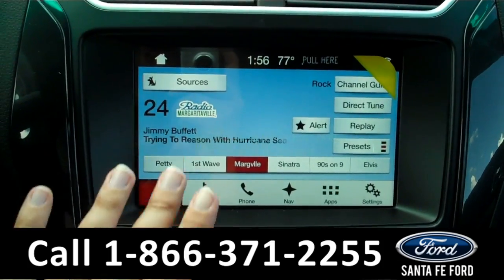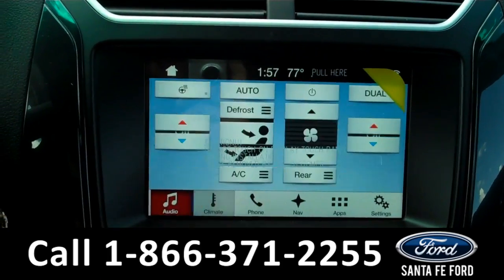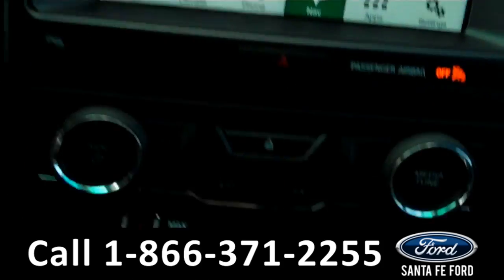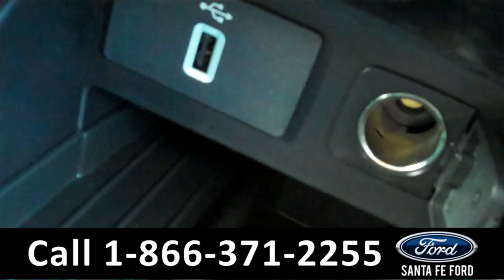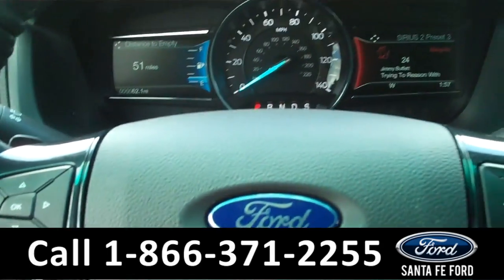You have a touchscreen display, AM-FM radio, satellite radio, CD player, Bluetooth connectivity, your climate controls, navigation, a backup camera, and Sync by Microsoft. Down here you've got your USB port, push-button start, cruise control, and a message center.